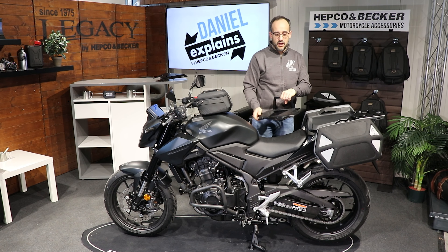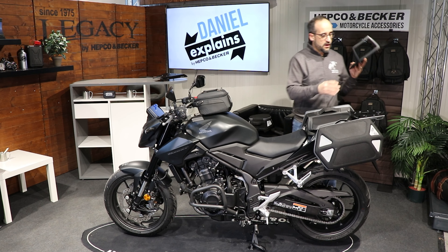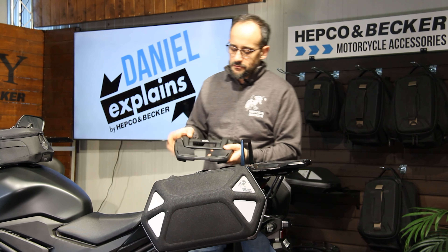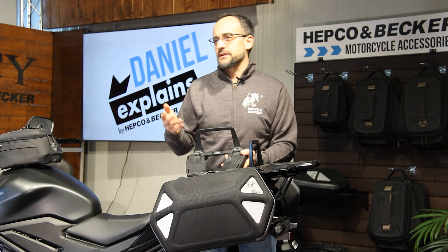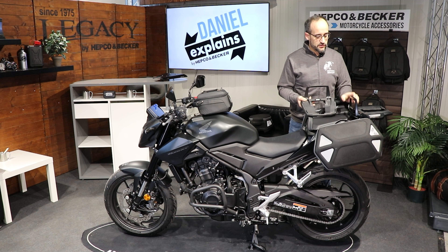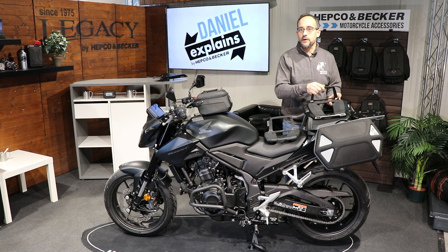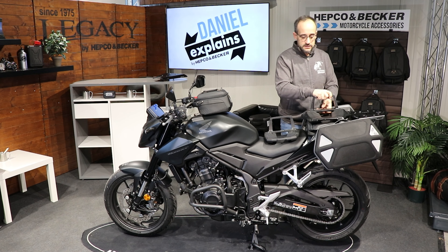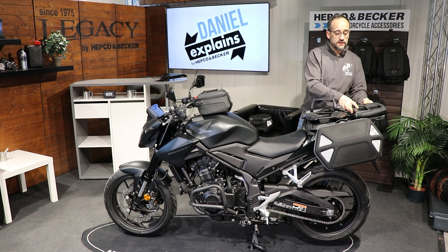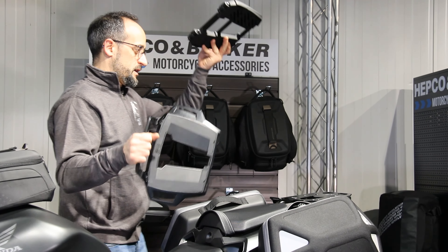If you are more a friend of top cases — hard cases that are closeable — we of course offer solutions for those too. Here I show you our Alu Rack and we also have our Easy Rack. Principally they do the same thing — both are used to attach our top cases. But the Easy Rack is not as wide as the Alu Rack, and the bracket needed to attach our top case is foldable with the Easy Rack. So if you're not riding with a top case, you can fold it down and have a clean line at the back of your bike.